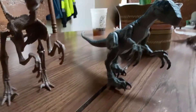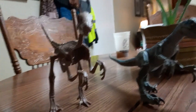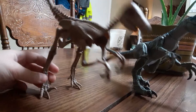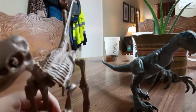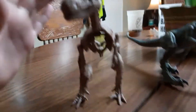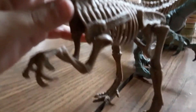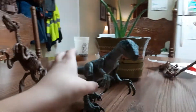Hey guys, I'm going to show you the skeleton Velociraptor that I own and the Amber Collection Velociraptor Blue. The Velociraptor can barely stand but it stands for the most part. The head moves, it opens and closes the mouth. The arms and the legs move, and one of the legs constantly falls off.